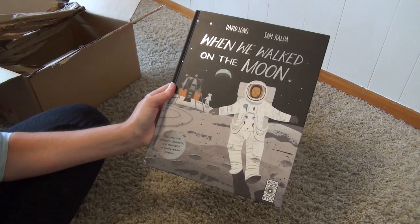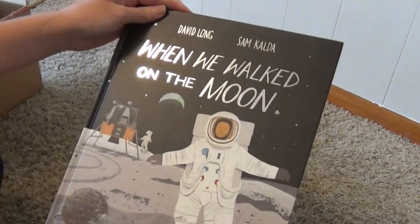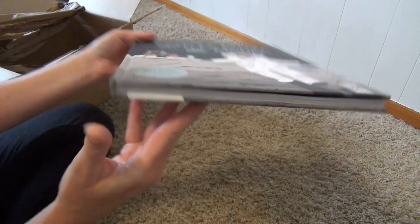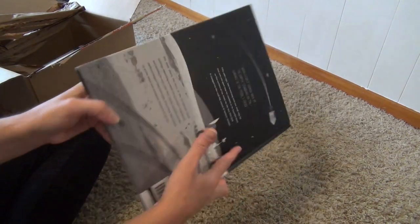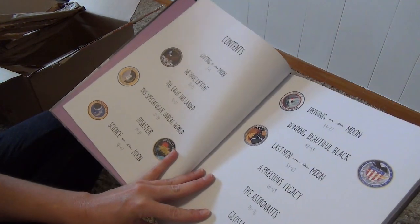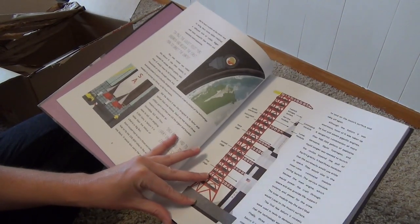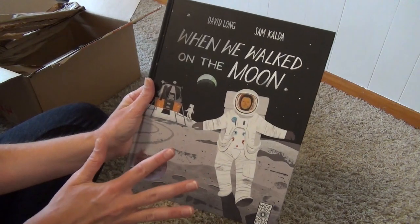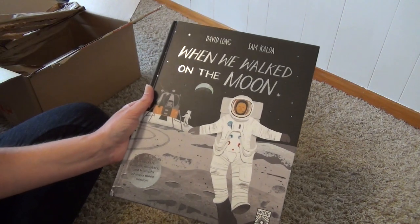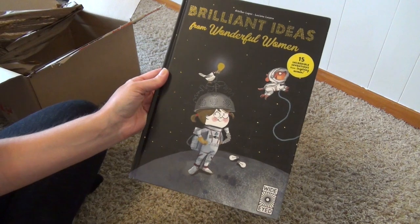I have another Wide Eyed book — this is When We Walked on the Moon: Discover the Dangers, Disasters, and Triumphs of Every Moon Mission. This book has a small imperfection on the edge, but the rest looks really good. Here's the contents page and chapter one: The Race to Space. Really great amount of information. I love these books and this year I'd like to study a little astronomy and the moon, so I went ahead and picked this up — especially since they were having 25% off that day and the books are already a great price. I obviously searched Wide Eyed for this particular order.